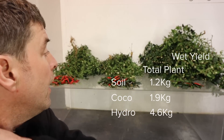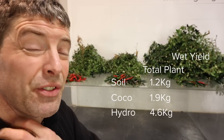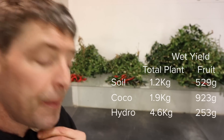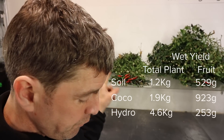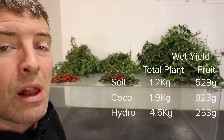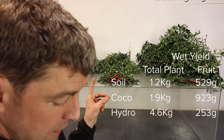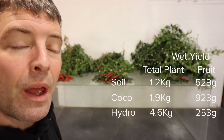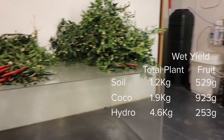The hydro — the RDWC — is 4.6 kilograms. So the hydro is nearly four times the soil and over twice the coco — quite a dramatic result. From a fruit point of view, the soil is 529 grams, coco is 923 grams — again nearly twice as much, in line with the overall plant size. And the hydro is only 253 grams.